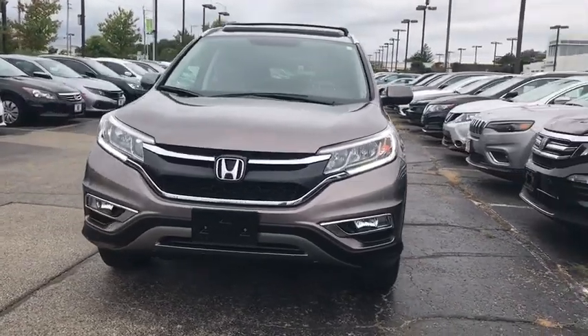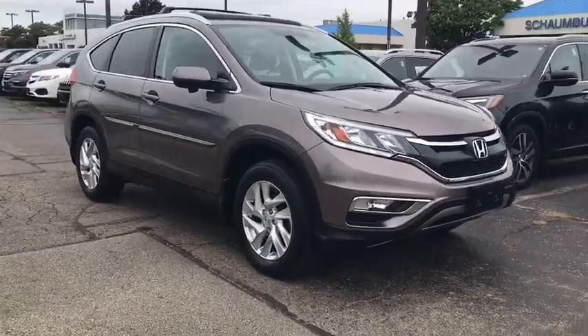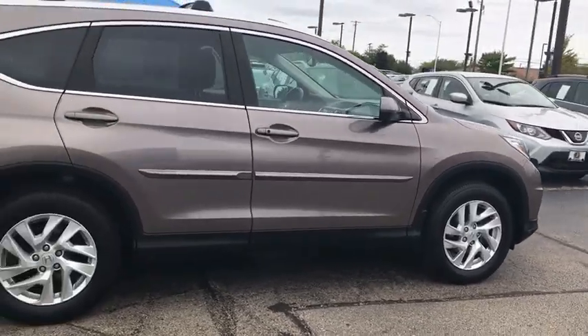Stop by and take a look at the 2015 Honda CR-V, a top recommended vehicle because of its car-like driving manners, good value, cool technology, and comfy interior.